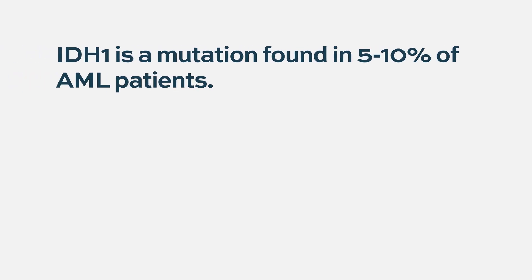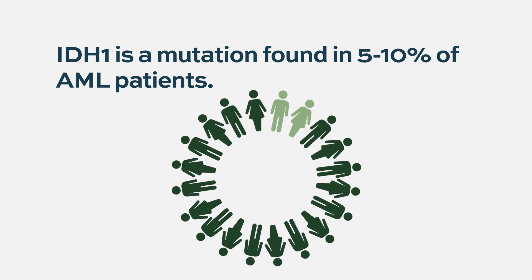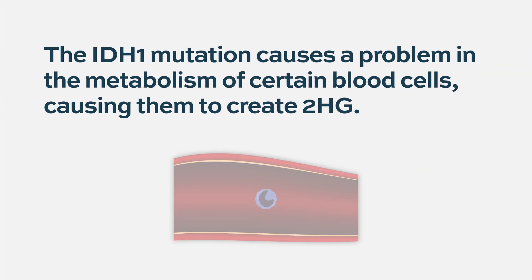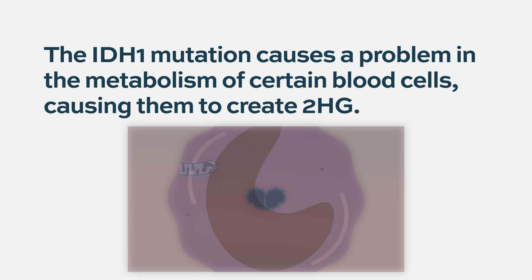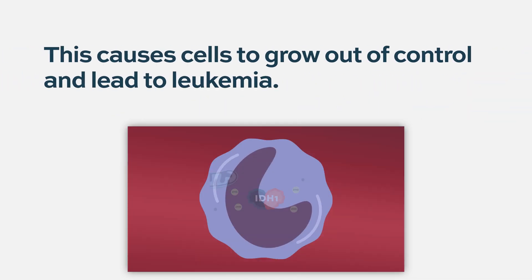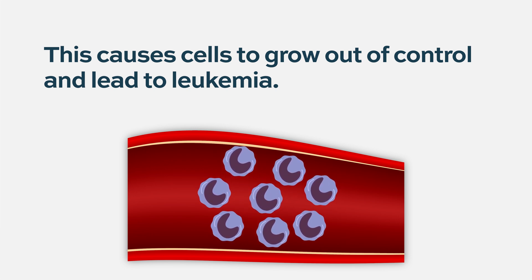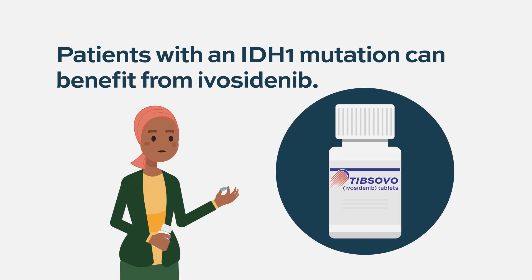IDH1 is a mutation found in about 5 to 10% of patients who have acute myeloid leukemia. It causes a problem in the metabolism of blood cells that creates a product called 2-HG, which makes it so that cells can grow out of control and lead to leukemia. When IDH1 is found, it indicates that this patient may benefit from treatment with an IDH1 inhibitor.